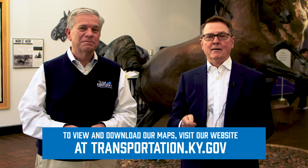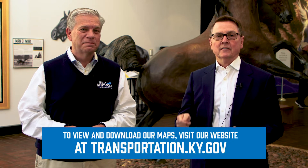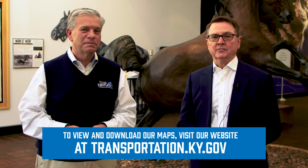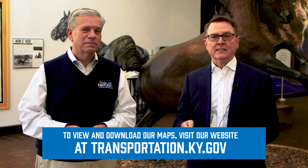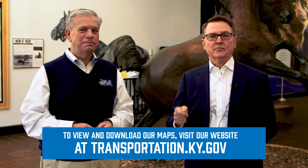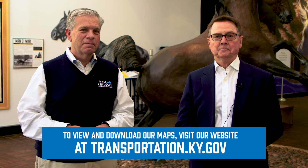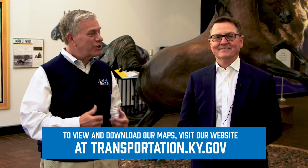Mike, the Kentucky Official Highway Map is available at welcome centers, at rest areas, local convention and tourism offices, and all 45 Kentucky state parks. Order your copy online today at transportation.ky.gov. Drive safe, and we'll see you around Kentucky.